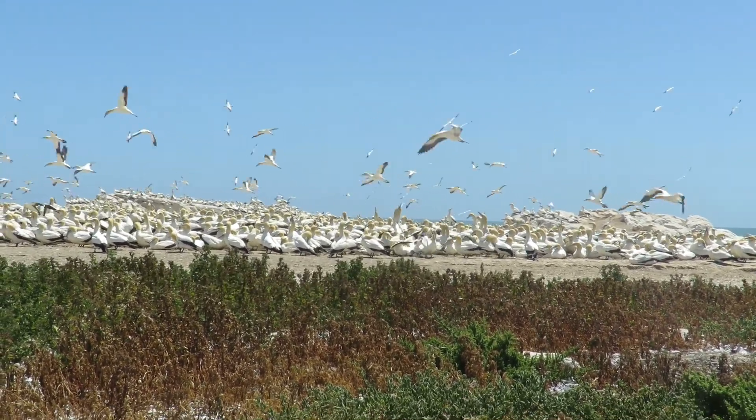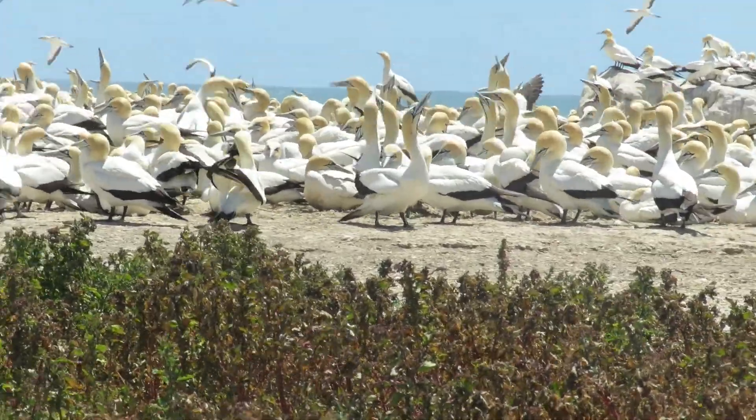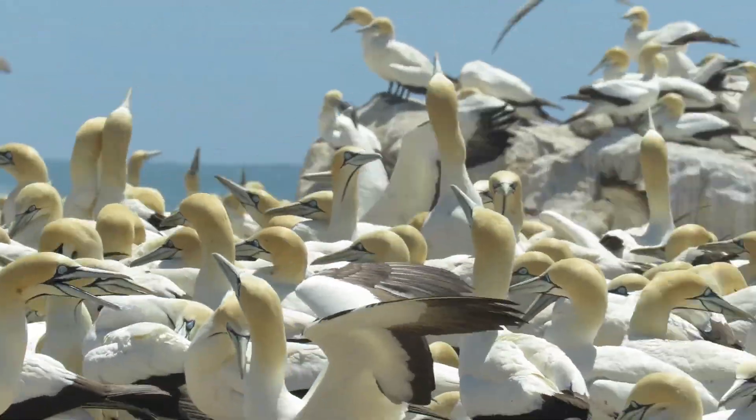Very elaborate mating rituals are performed at the nest. Some of these that can be seen in this video are bill scissoring, bowing, sky pointing and mutual preening.